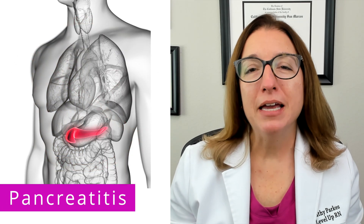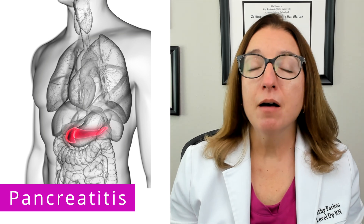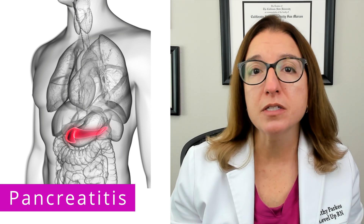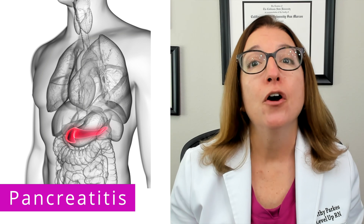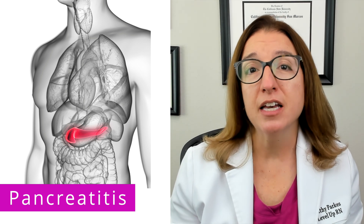Finally, let's talk about pancreatitis, which is inflammation of the pancreas. Common causes of pancreatitis include heavy alcohol use, bile tract disease, and medications. Symptoms of pancreatitis include severe right upper quadrant or epigastric pain, as well as nausea and vomiting.